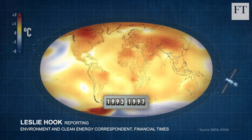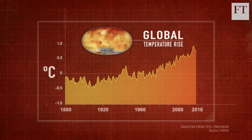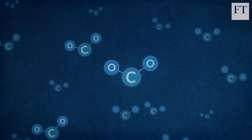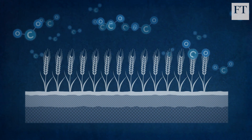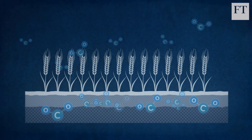Our world is heating up. It's already warmed by one degree since pre-industrial times, and global carbon dioxide emissions are still rising. As policy efforts to curb emissions fail, some scientists say it is time to try a new tack — what if we could find ways to pull the carbon dioxide out of the air and then store it underground?